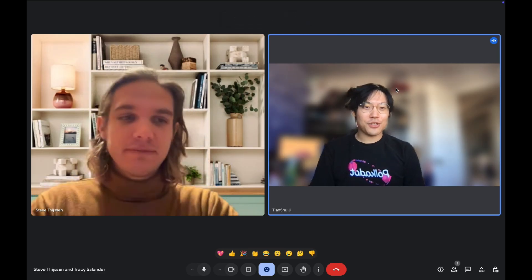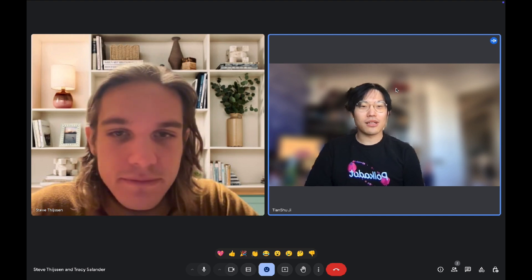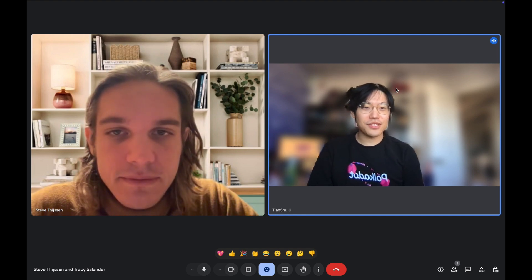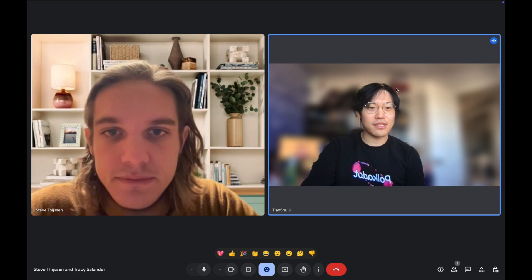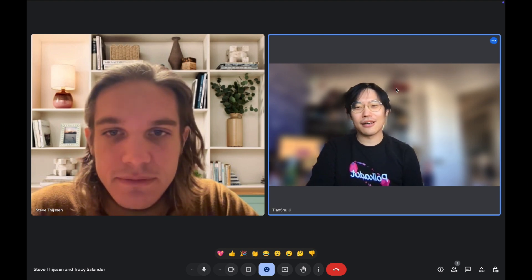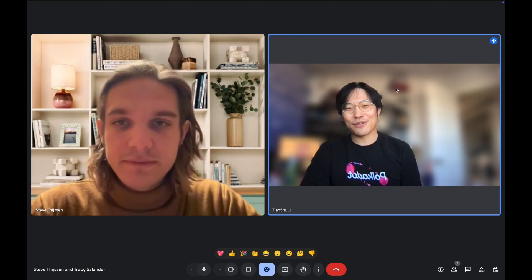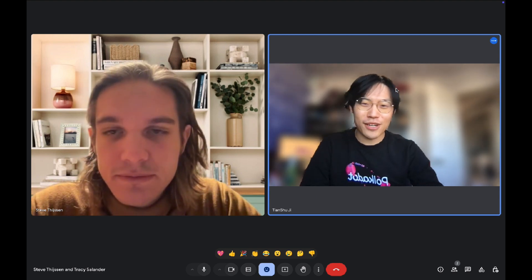Hello everybody. This is Tracy, the Community Manager from OneBlock. After our Polkadot hackathon Bangkok session, we warmly welcome the teams at Interfinals. Today we welcome Steve from Polkas. Hello Steve, could you briefly introduce yourself and Polkas?